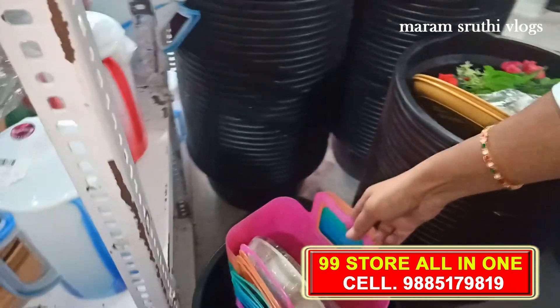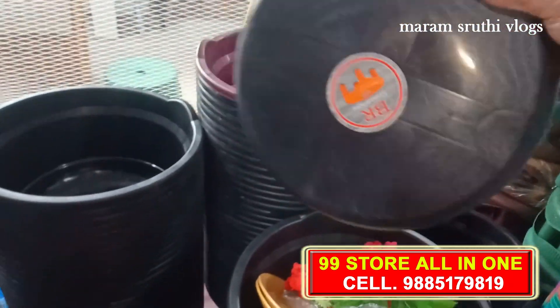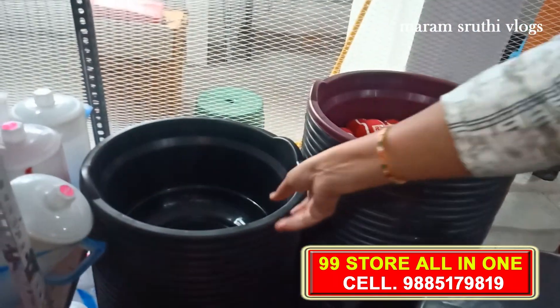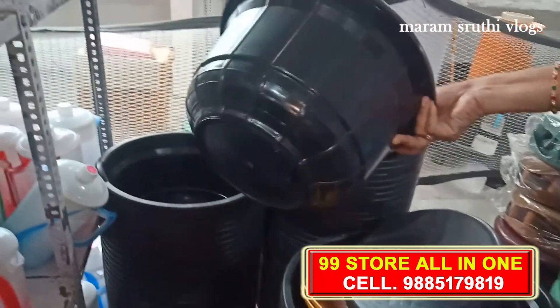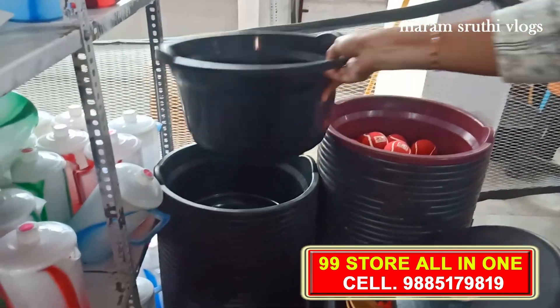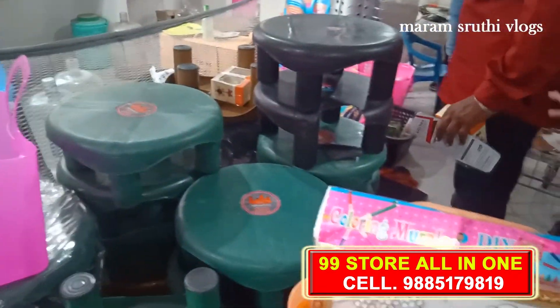This lunch box is Rs. 49. There are also stools at Rs. 49. There are lots of different models available here.